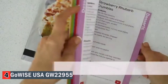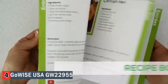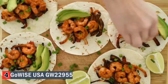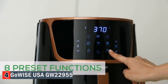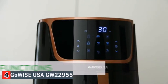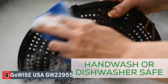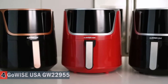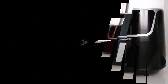Not sure where to start? Each air fryer comes with 100 — that's right, 100 chef-tested recipes. We'll bring the ideas, you bring the ingredients. The keep warm function means your food is ready when you are. Best of all, clean up is easier than ever. With three styles, choosing the perfect appliance to match your kitchen is simple.